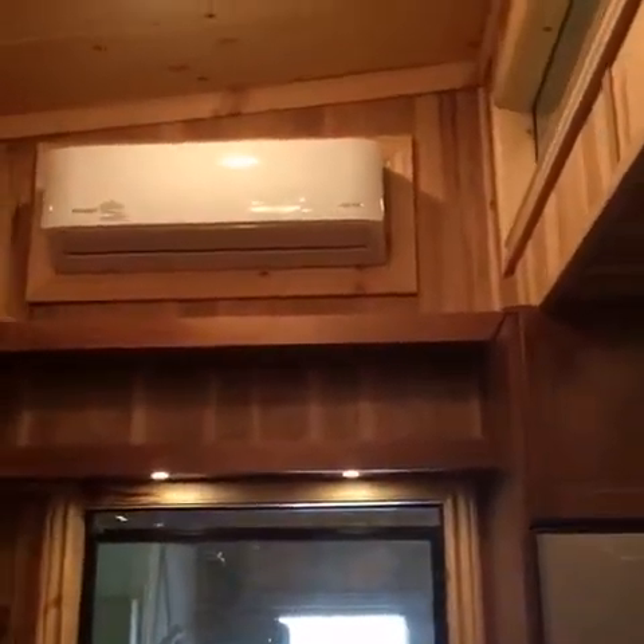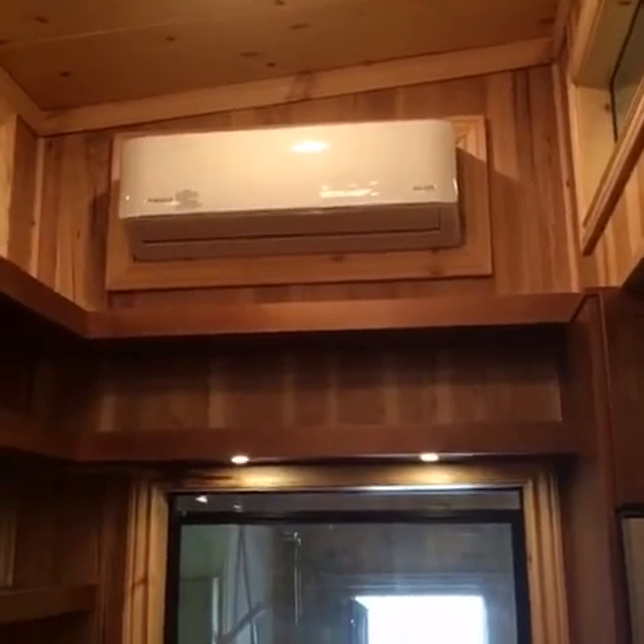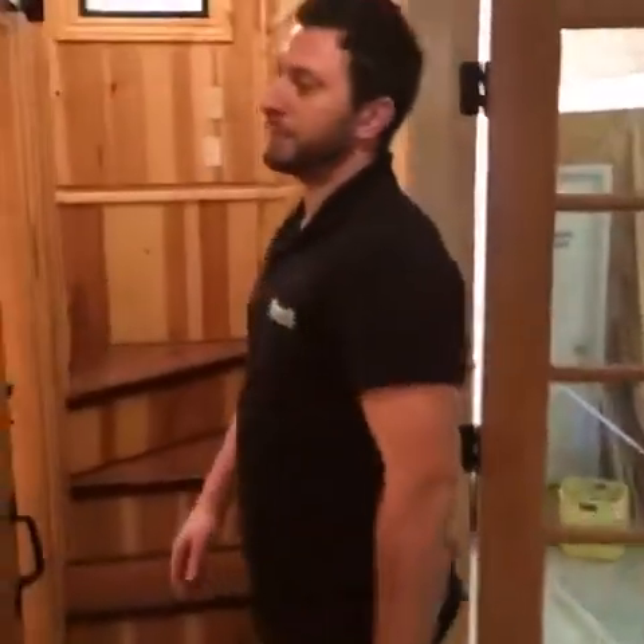These are all LEDs. This house, even though it's very bright, has less than 75 watts in total. One more thing — if you flip around, you'll see an 18,000 BTU, or a ton and a half, mini-split air conditioner, heater, and dehumidifier.